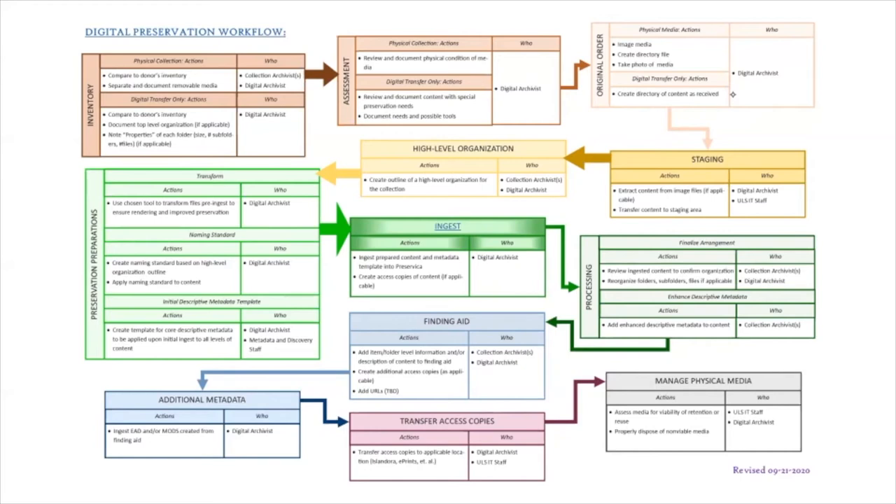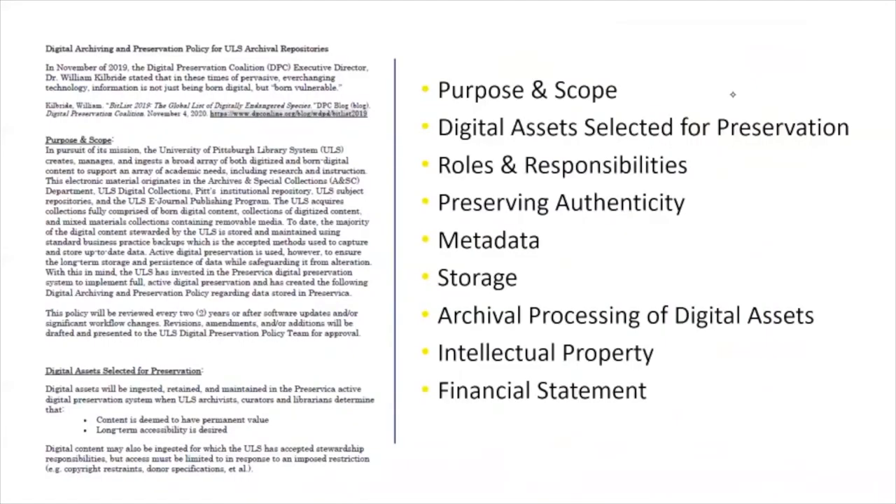Setting standards used throughout this process started at the very beginning with defining the method for creating disk image files, then moved through specifications for documenting physical media. Next, the acceptable base level contents of a submission information package were determined, and finally, formats to be used for normalization were selected. The ULS digital preservation team was created, drawing members not only from archives and special collections, but also from administration, ULS IT, the Metadata and Discovery Unit, Digital Collections, University Archives, and Digital Scholarship.